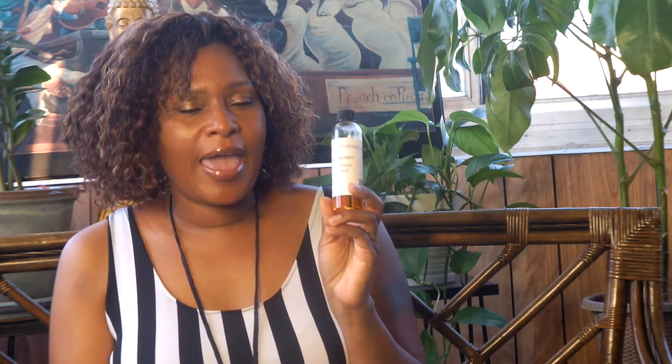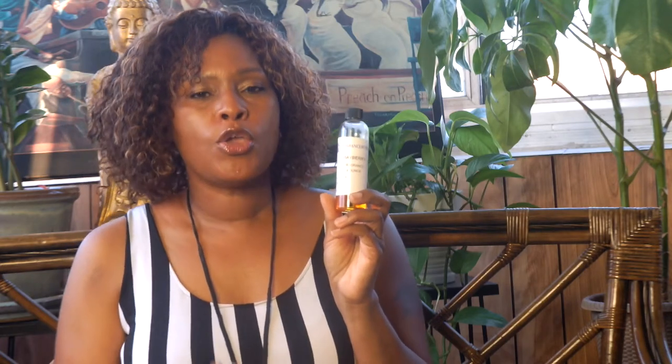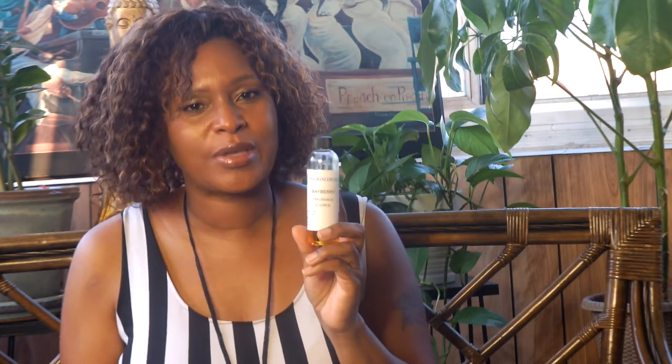The first oil I want to share with you guys is the bayberry oil. Now bayberry is normally used around the holiday season, and I found something very interesting — some of the first candles that were ever made were made using bayberry. You can boil the bark down and take some of the film, and that forms a wax, and those became bayberry candles.